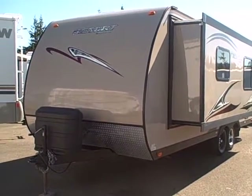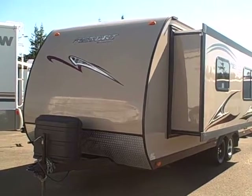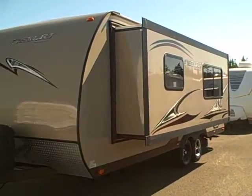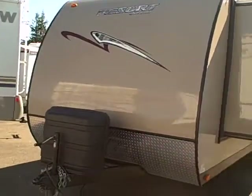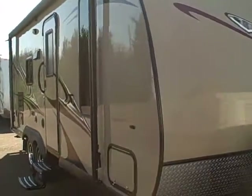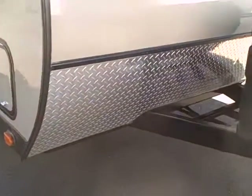Hi, this is Bob with Gibbs RV and today we're looking at a 2010 Comfort Resort model 239. Yes, a full wall slide-out on this 24-foot travel trailer — one owner, we sold it new. Very aerodynamic design and of course it has the sandstone exterior finish that just looks rich.